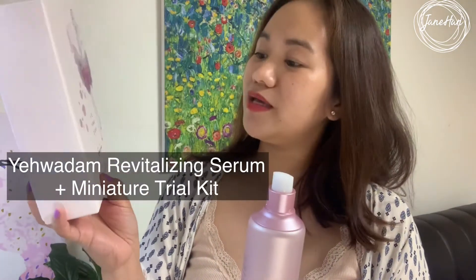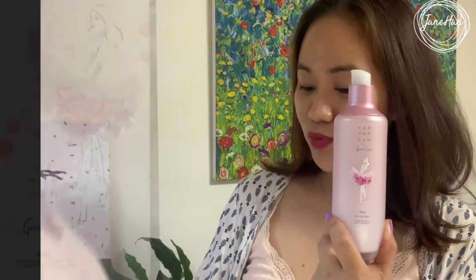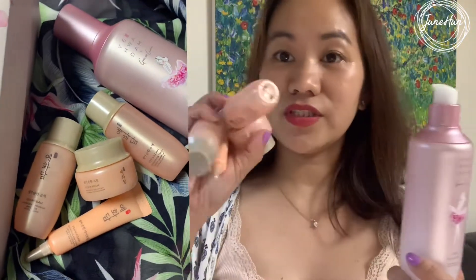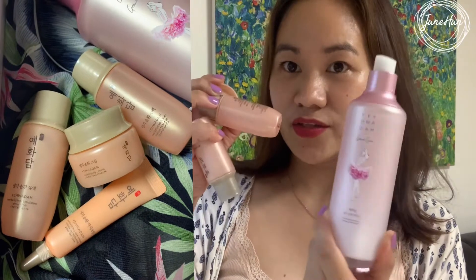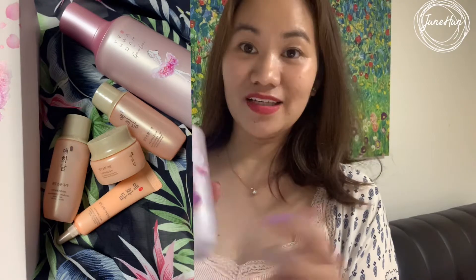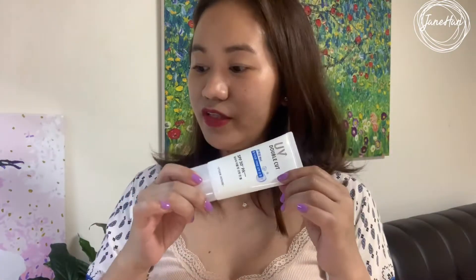I got this set sometime last year — it came in this beautiful box and also came with a few other samples that I'm almost done using. These are going to be the products I'll be featuring in my nighttime skincare routine. I don't use a lot of makeup, but I have mascara, air cushion, and sunscreen, so I need to remove all of this from my skin.